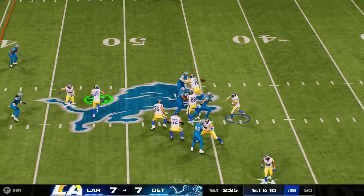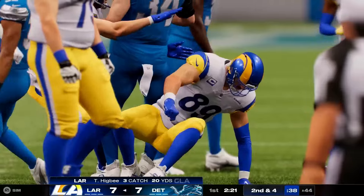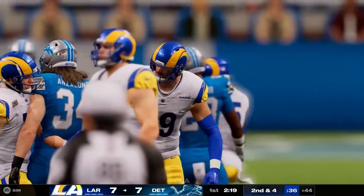From the 50s, Stafford throws short to Higby again — completion good for six yards. Second down.